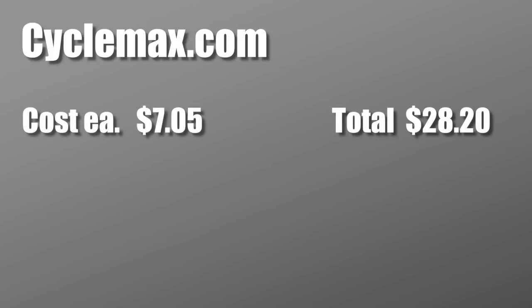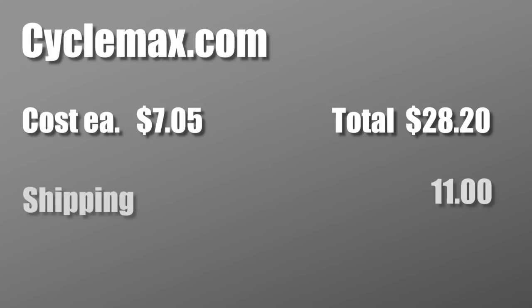Then we get to CycleMax.com, and I buy a lot of stuff from CycleMax.com. Their price was $7.05 per bolt for a total of $28.20, with $11 shipping, which came to a total of $39.20.